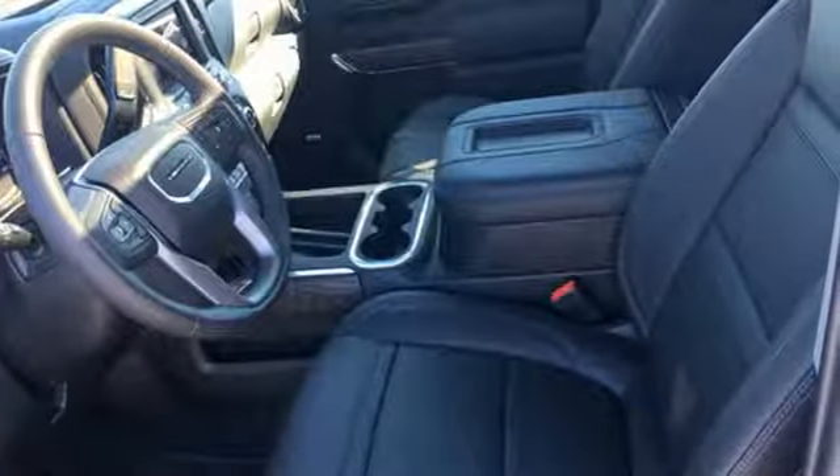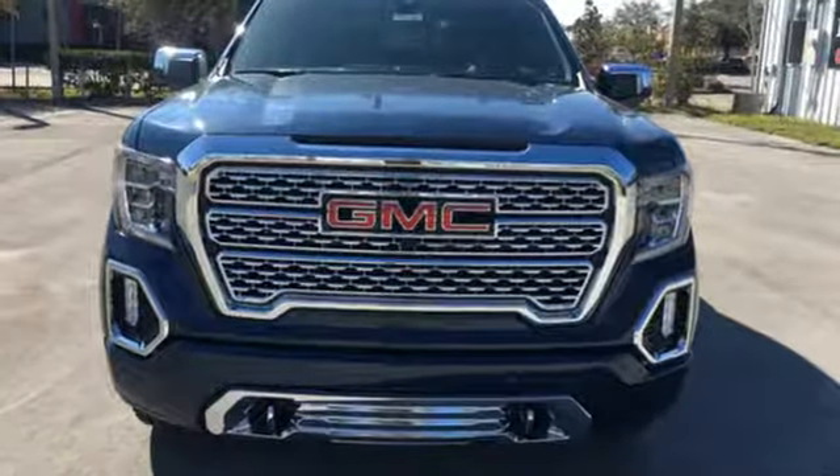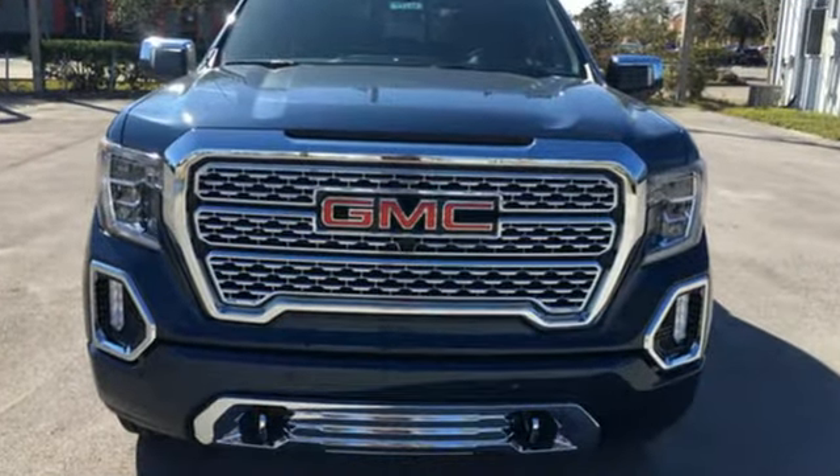GMC — professional-grade vehicles suited to fit your needs. If you've been waiting for the perfect time for a test drive, the time is now. Experience it today.